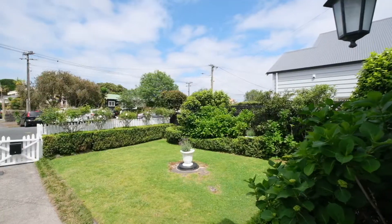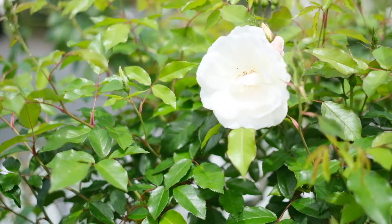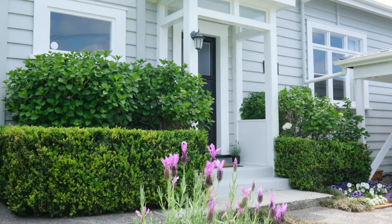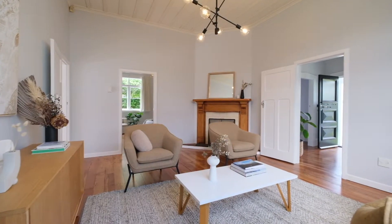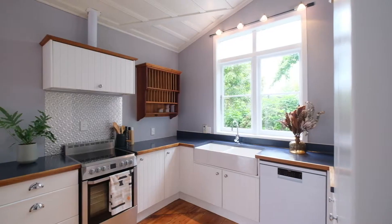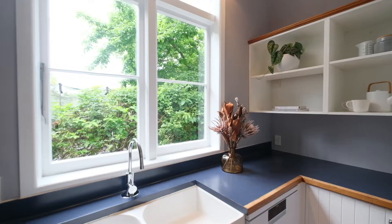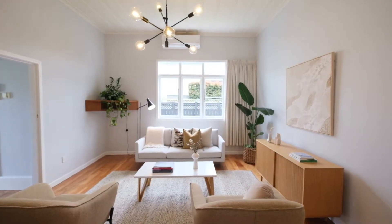Set behind a white picket fence and a lush garden of roses and hydrangeas, this charming refurbished villa cottage stands ready and waiting. Freshly repolished timber floors and a modernised bathroom and farmhouse kitchen adds the immediate appeal of this one-level three-bedroom layout with spacious living and a study.